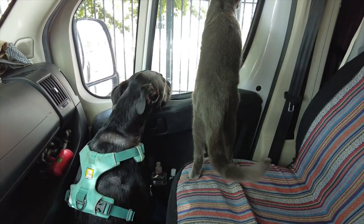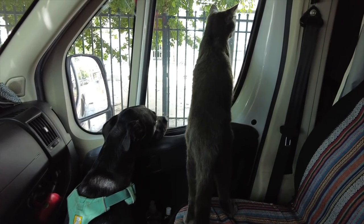We're making a stop here in Barrancas to let everyone stretch their legs a bit.